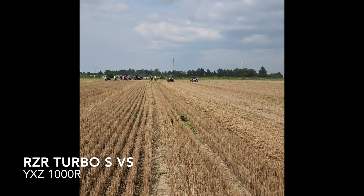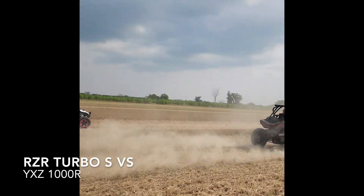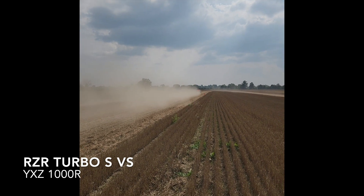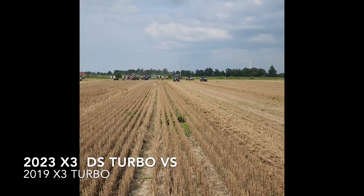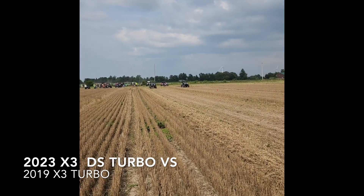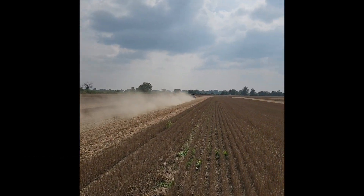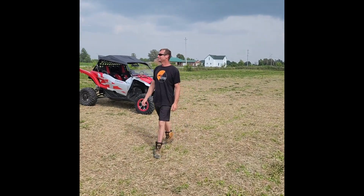Alright, YXZ vs Turbo S. Turbo S has got her by a couple lengths. Simon with his 172 and my 135. I can't believe how close those are. The YXZ is holding its own today. She's not doing too bad for no turbo — you got the tune and everything on it, the SPD kit. So it's hanging with all the turbo machines, no problem. Yeah, pretty close, really close to hanging behind the turbo machines.